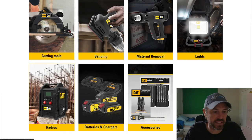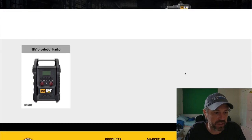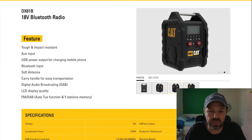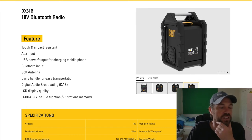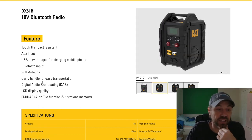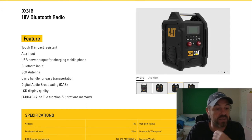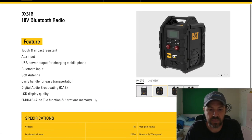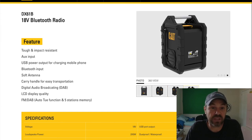They also made a battery-powered radio — Bluetooth, looks very durable and able to withstand tough job sites, tough and impact resistant. It features an auxiliary input, USB power output for charging mobile phones, Bluetooth input, soft antenna, carry handle for easy transportation, digital audio broadcasting, LCD display, FM and DAB with auto-tune and five-station memory. Nice black and yellow — always good to have music on the job site.